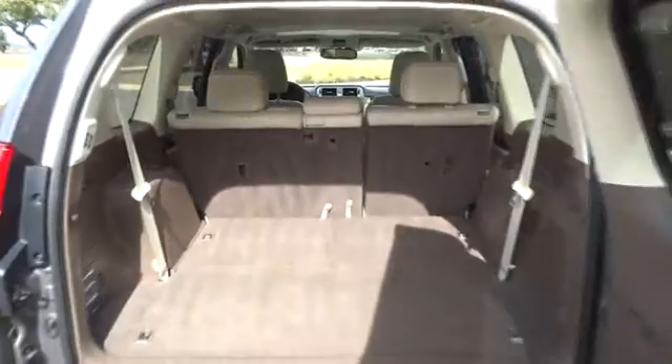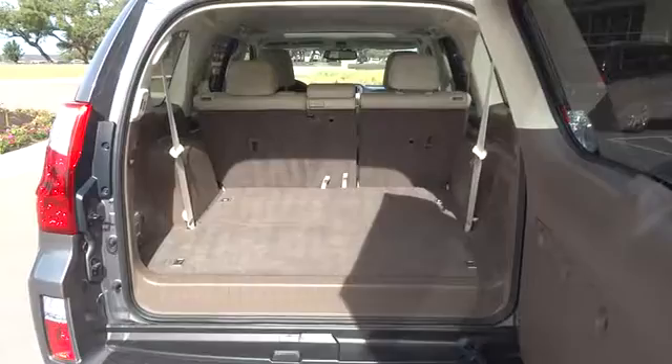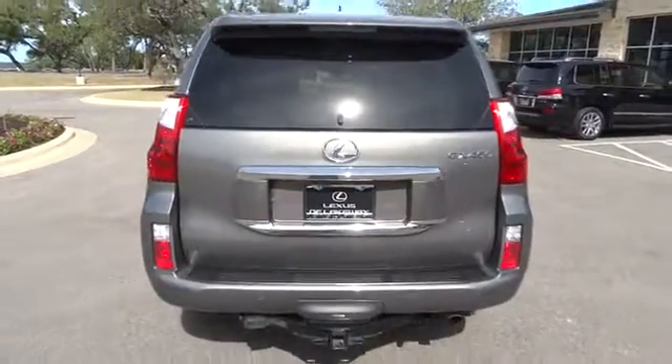Bluetooth, moonroof, leather-wrapped steering wheel, power steering, adjustable steering wheel, floor mats, auto-dimming rear-view mirror, cruise control, keyless start, aluminum wheels, four-wheel disc brakes.